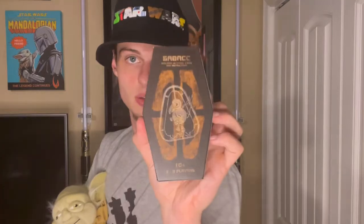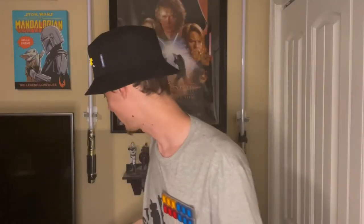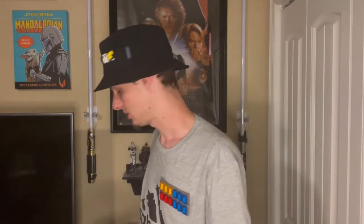First up from the bag: I got a Sabacc card game — pretty awesome. I also got some chance cubes. A lot of things were a bit pricey, but it's Disney, so what do you expect? The chance cubes — four of them — were about $10. I realize I didn't really show them off, so let me do that real quick.